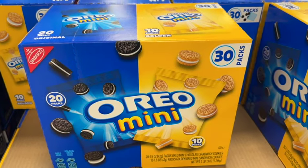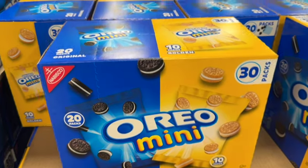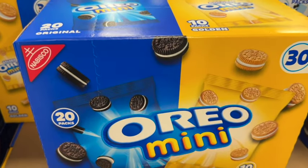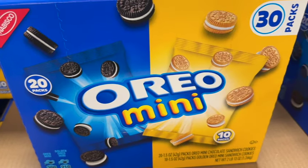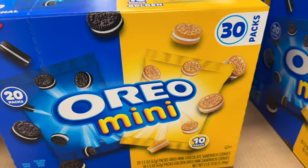30 packs of Mini Oreos Variety Pack. This comes with 20 Oreo Mini Chocolate Sandwich Cookies and 10 packs of Golden Oreo Mini Sandwich Cookies. $12.78.